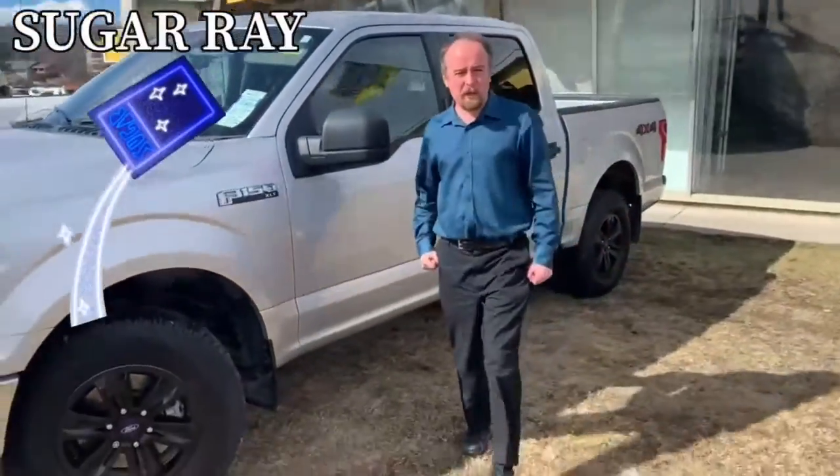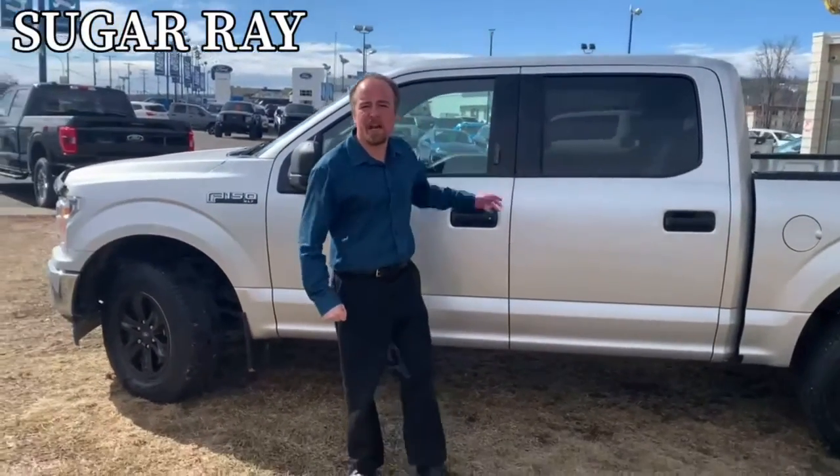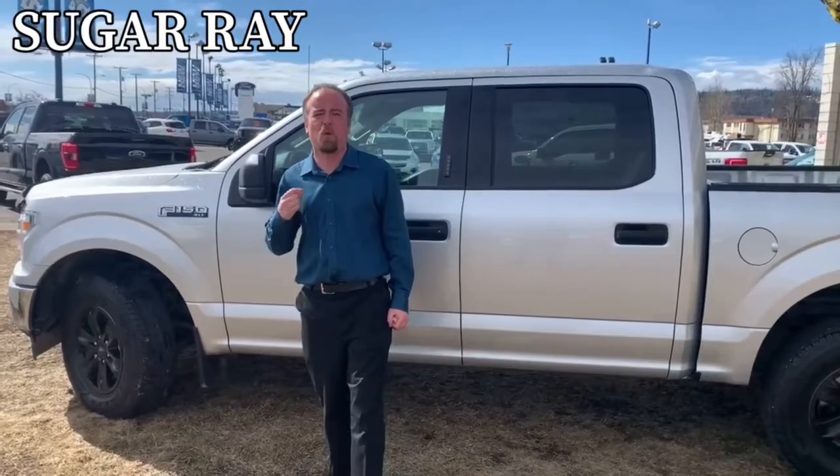Hi guys, Sugar Ray here at Prince George Ford. Do I ever have a sweet treat for you today? We have this beautiful 2019 F-150 XLT. It comes with that 3.3 liter engine, giving you great fuel economy.